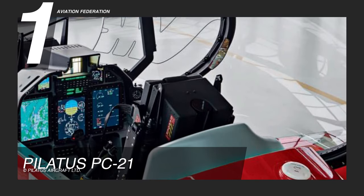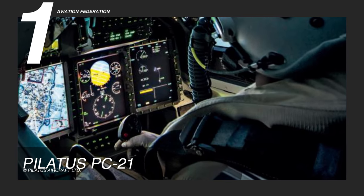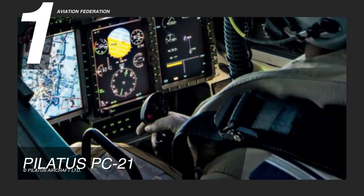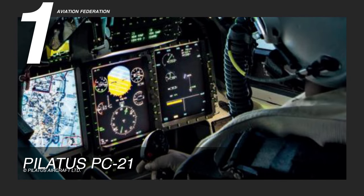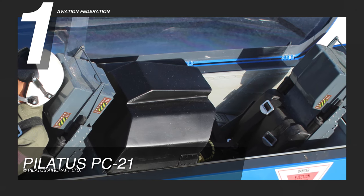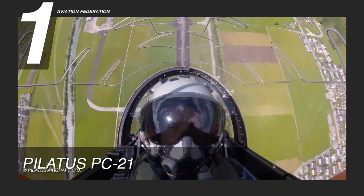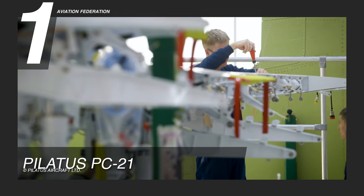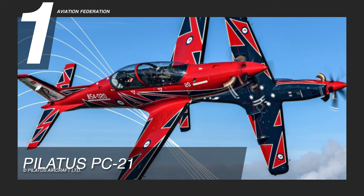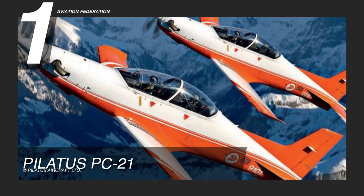The Pilatus PC-21 is equipped with a customizable and modern glass cockpit, often with a Honeywell Primus Apex avionics suite. The pressurized cabin is comfortable for the crew, with environmental control and excellent visibility through the one-piece canopy. It is also equipped with Martin-Baker MKCH-16C ejection seats, and each seat has a personal survival pack and emergency oxygen system built right in. This aircraft is designed for easy maintenance with a proven lifespan for long-term operation, making it a popular aircraft for military pilot training in leading air forces around the world. Brand new, the reported base price is $9 million US dollars.